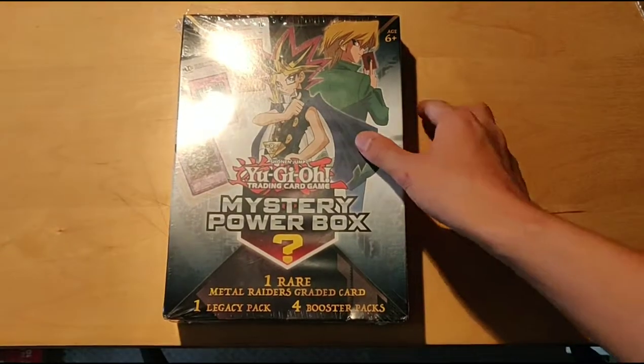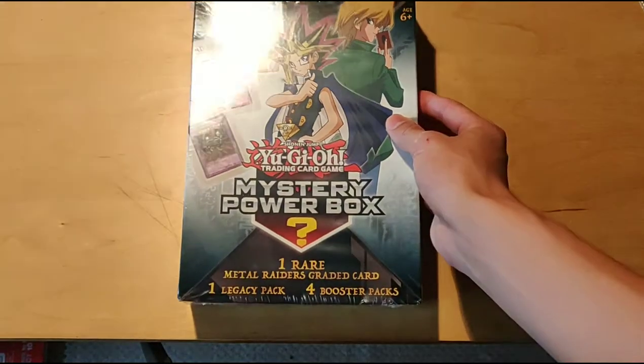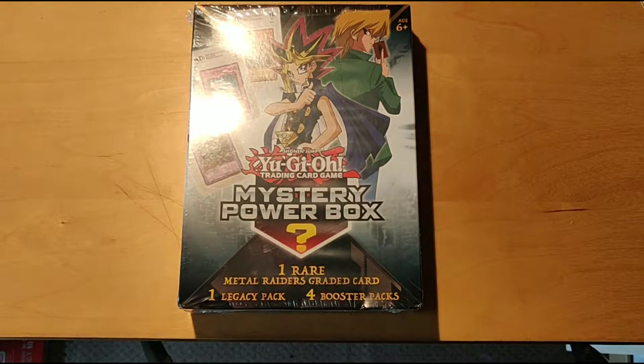Hey, what's up guys? DLegend here. Today, as you can see, we have a mystery power box to open up. I got this in New York when I was there recently. I was there to just visit some family and check out New York for the very first time.